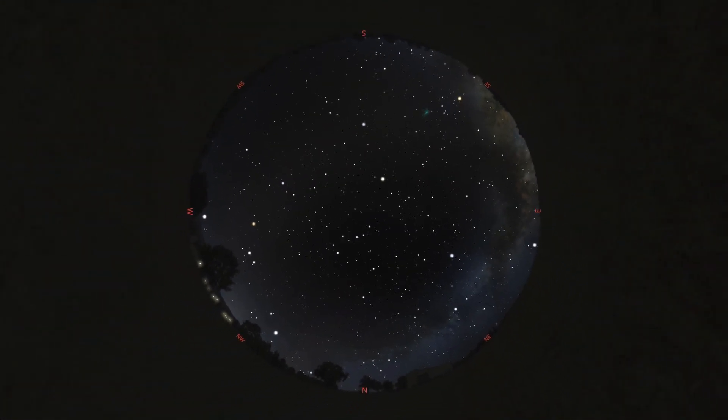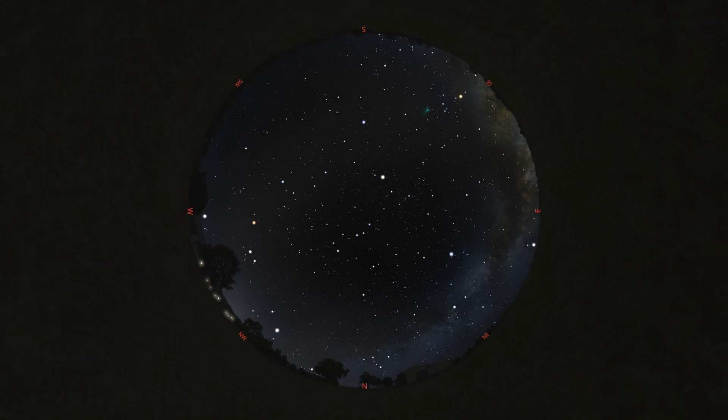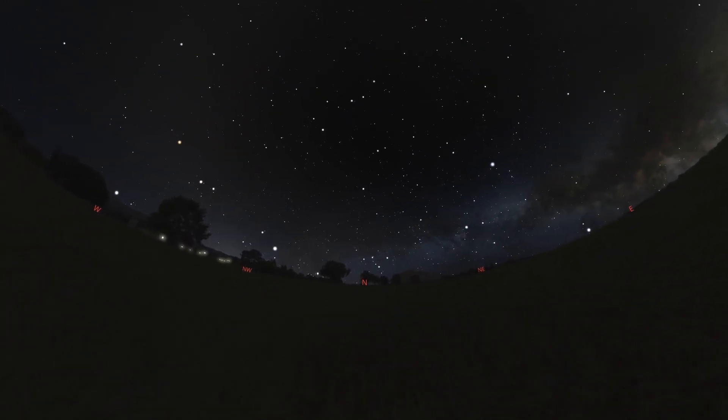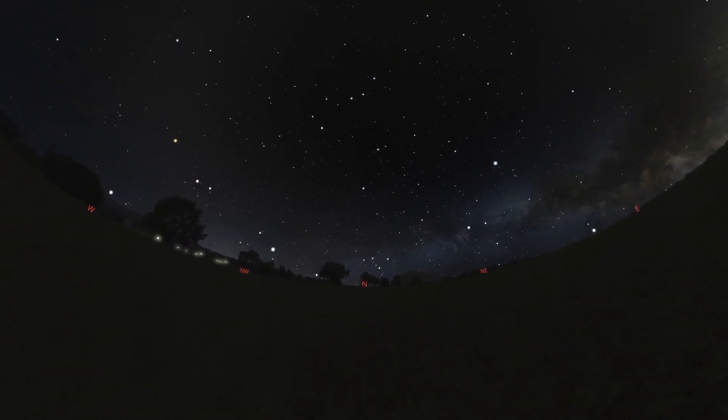That's a lot of information, and this tapestry woven with countless stars has been used by our ancestors since the very beginning. The motions and patterns of the heavens have long guided us and will continue to do so for as long as we can see them. So let's begin our journey towards understanding these patterns and motions by looking for one of the most important celestial signposts, the North Star or Polaris.